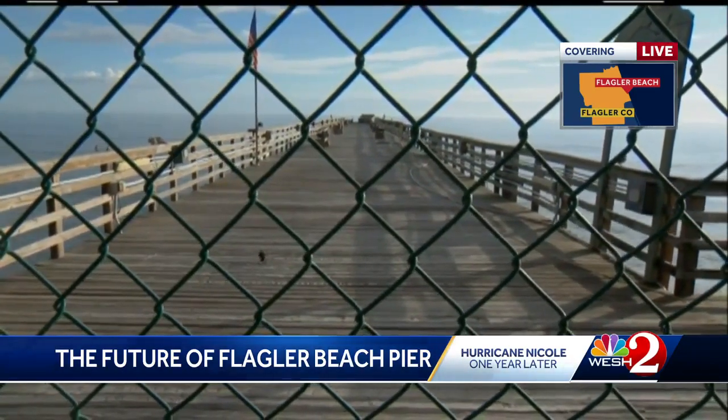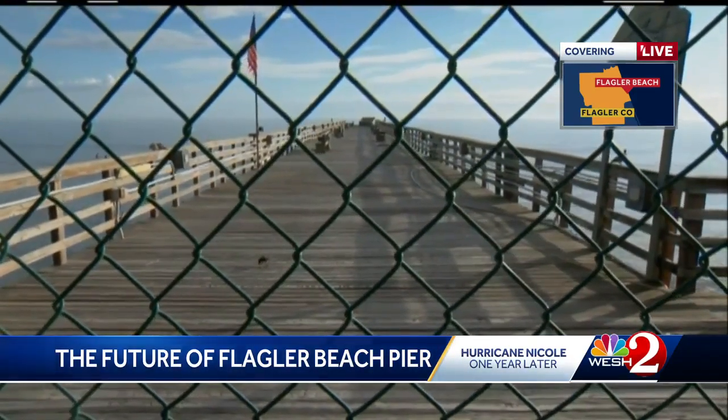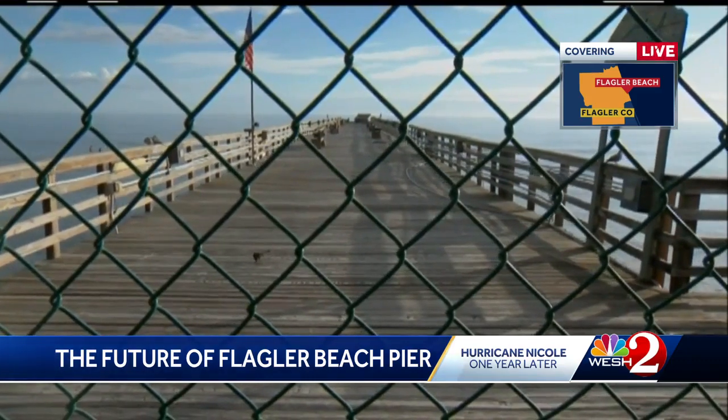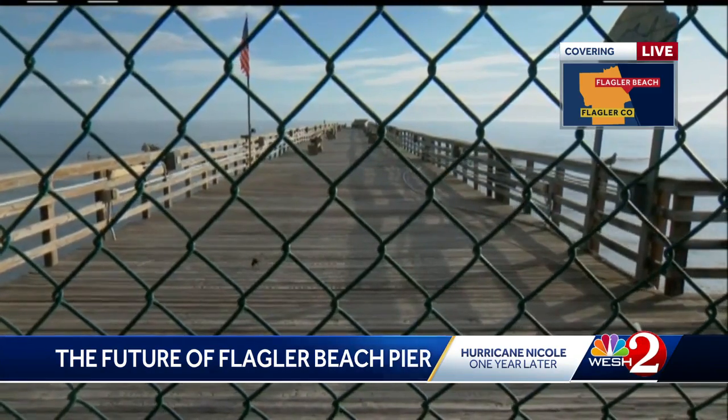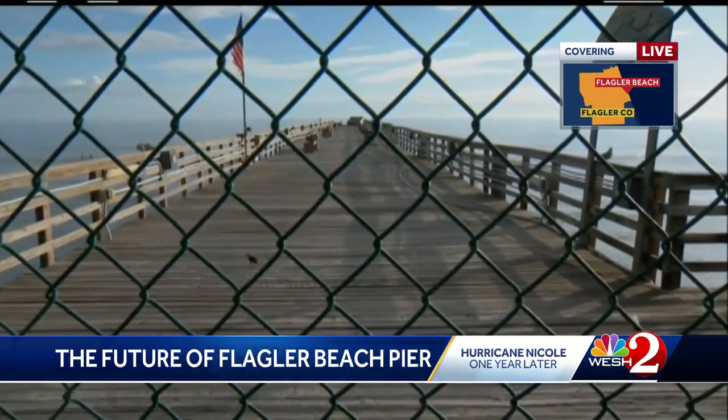We actually personally saw some of that during the storm one year ago today as parts of this pier washed away. It's definitely shown its age, this pier, but it's also shown resilience through the years as well.